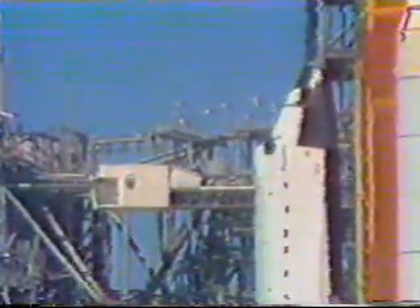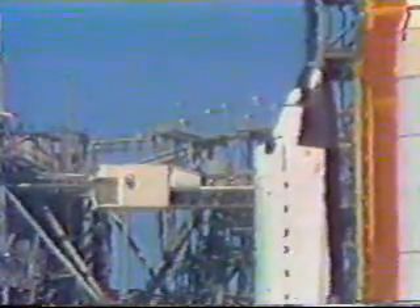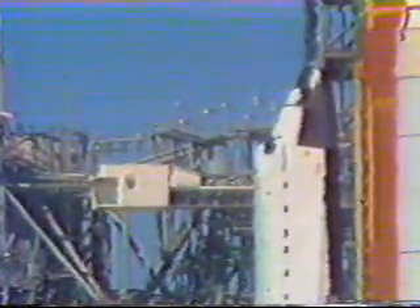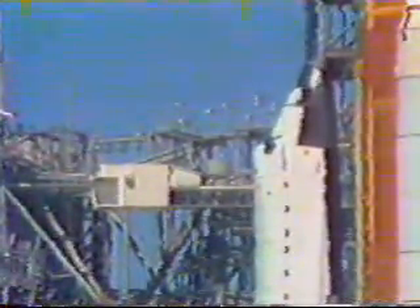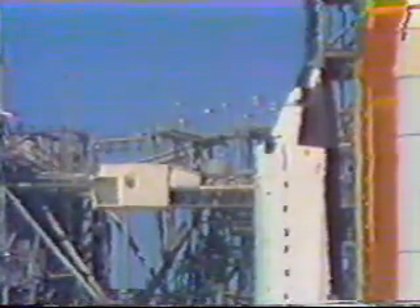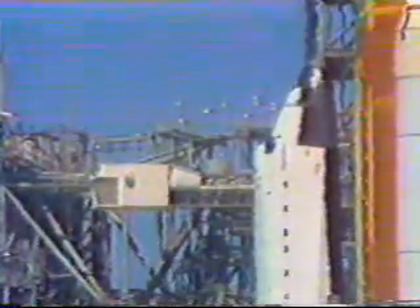Acquisition cameras are turned on, and we're standing by for APU start. And we're go for start, and we have APU start reported. The APU pumps provide pressure to the three orbiter hydraulic systems, which in turn are used to move the main engine nozzles and the aero surfaces of the orbiter.